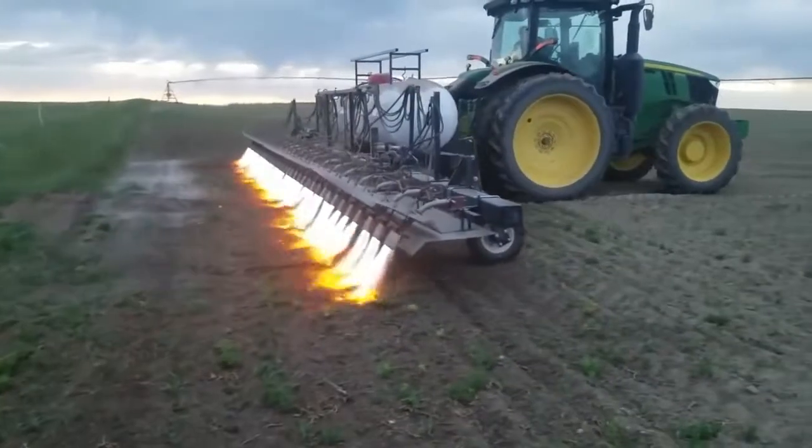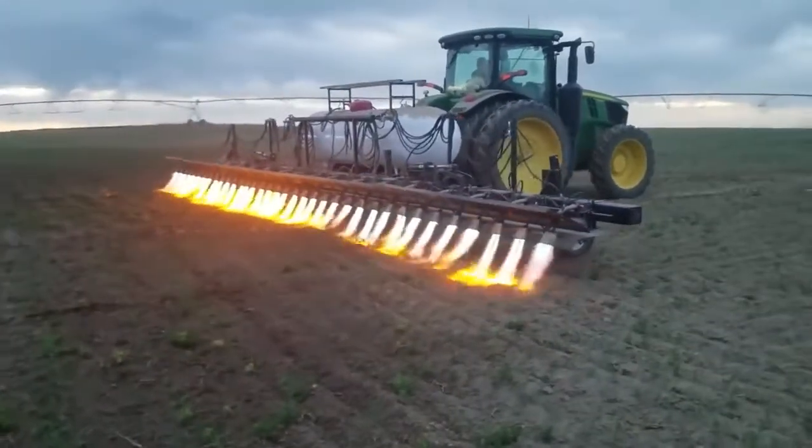This is flame weed control, where farmers use tanks of propane to burn unwanted pests or weeds.